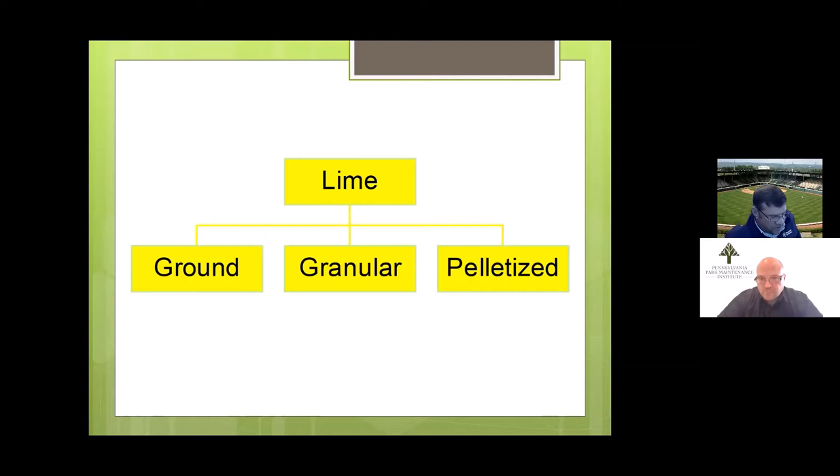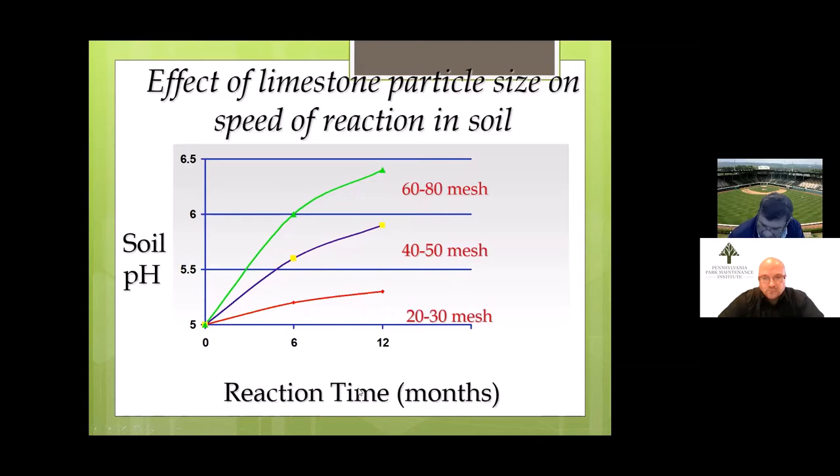Here's a graph showing particle size effects on pH change. Starting at pH 5.0, after 12 months: the 20-to-30 mesh (larger particle) changed pH from 5.0 to 5.3; the 40-to-50 mesh changed pH from 5.0 to just short of 6.0, about 5.8; and the smallest particle, 60-to-80 mesh limestone, changed the pH from 5.0 up to almost 6.5 over that same year. Particle size is the only variable that changed — so particle size does matter when changing pH.